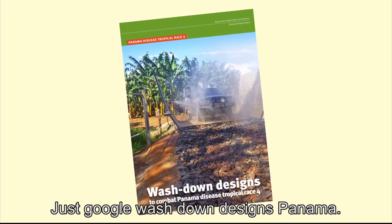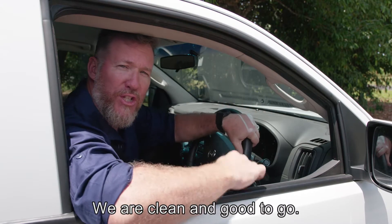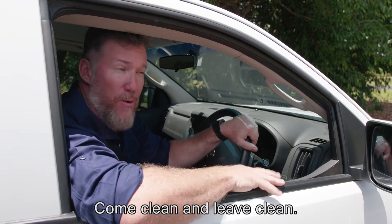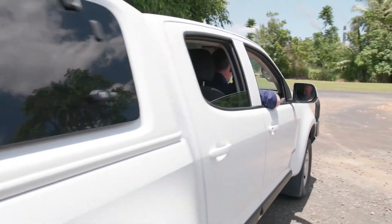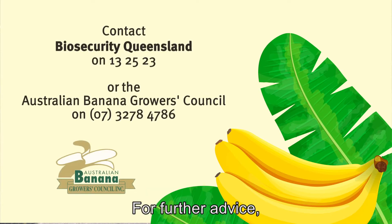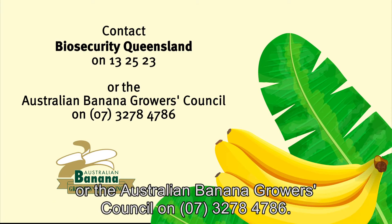Just Google 'wash down designs Panama.' We've got the all clear from the boss lady — we are clean and good to go. If you're driving onto a banana farm, make sure you follow the farm rules: come clean and leave clean. Biosecurity is everyone's responsibility. Get in the zone. See our other videos at panamatr4protect.com.au. For further advice, contact Biosecurity Queensland on 13 25 23, or the Australian Banana Growers Council on 07 3278 4786.